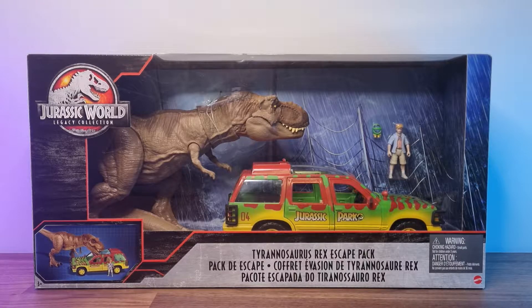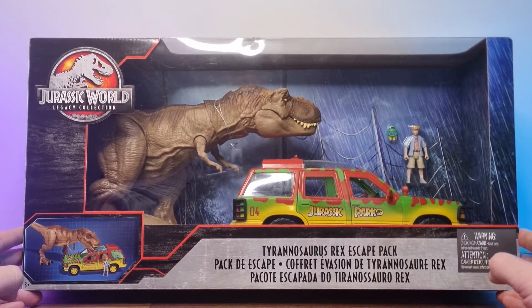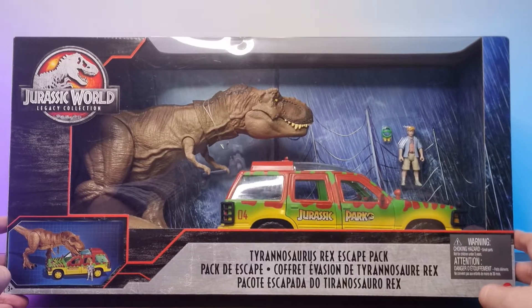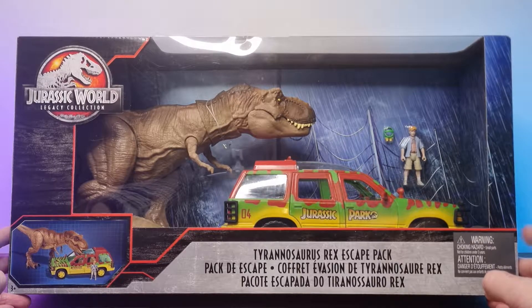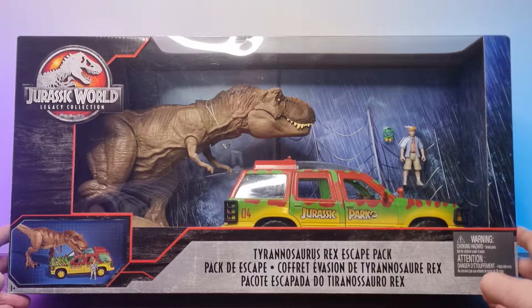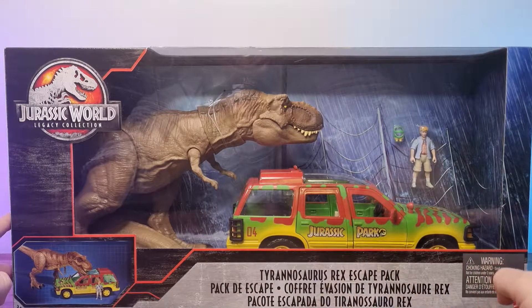Hey guys, it's Albethium and this time we are introducing something new. Usually I'm always covering MOTU figurines, Ninja Turtles from Super7, NECA, stuff like that — you're gonna see plenty of that on the channel if you stick around. But this time it's the Jurassic World Legacy Collection Tyrannosaurus Rex Escape Pack. I came to the idea of buying this while watching Laura Legends — she's a fantastic YouTuber, go check her out. She was at Toys R Us just grabbing stuff off the shelves — Castle Grayskull, this and that — and she comes to this and I was absolutely blown away.